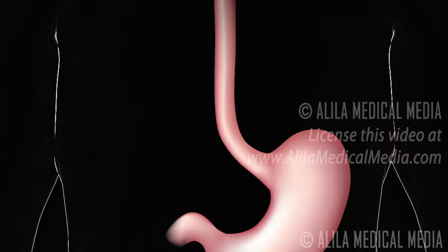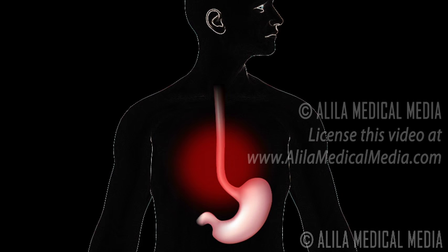Heartburn is a burning sensation in the chest associated with each regurgitation of gastric acid, and is the most prominent symptom of GERD.